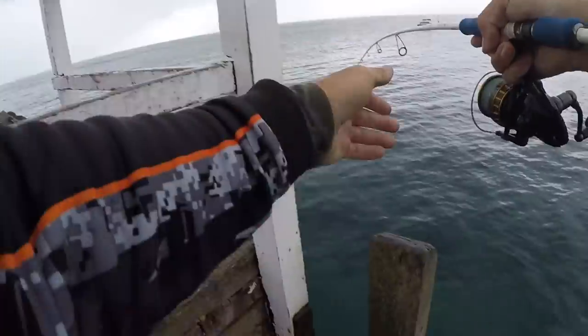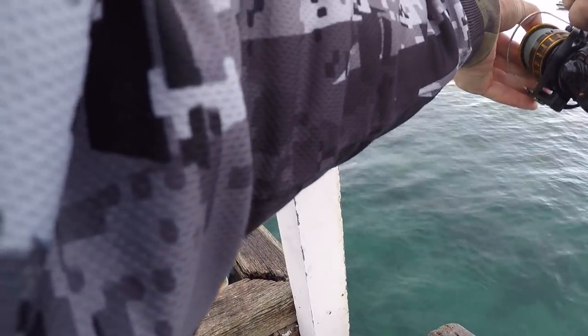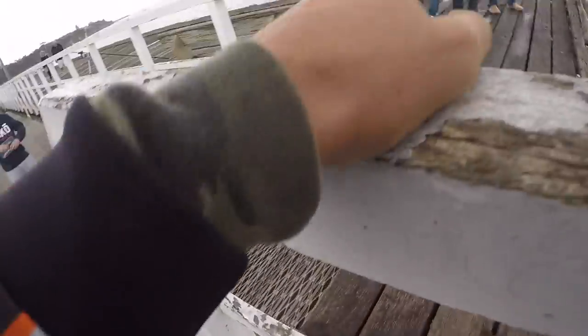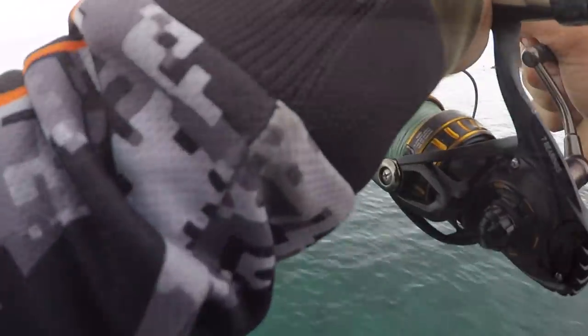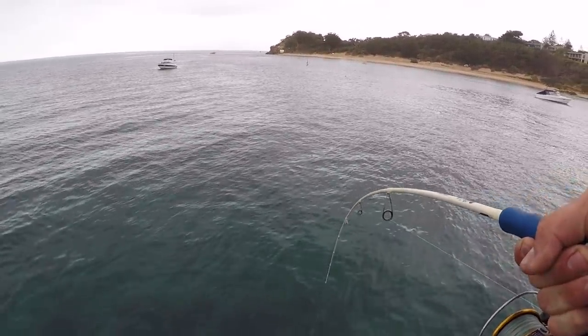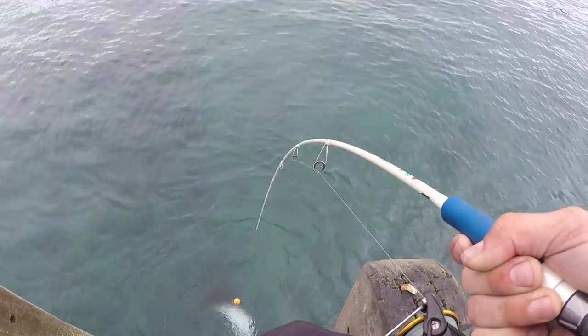It's big! Look at the size of this ray guys - Gamakatsu 4000 reel, 30lb, 30lb trace. Yeah, big ray.